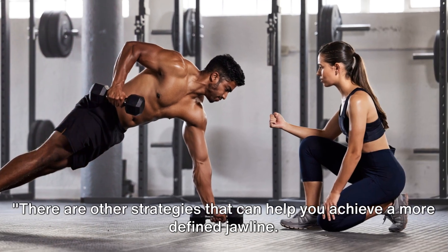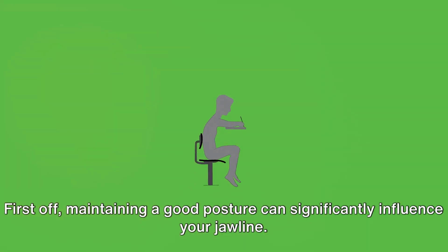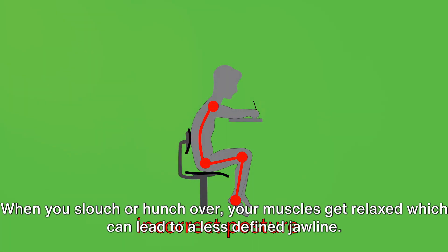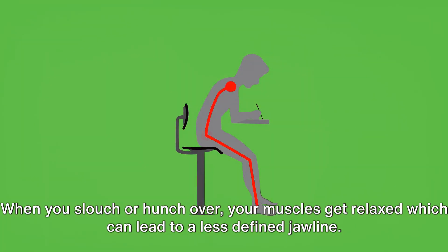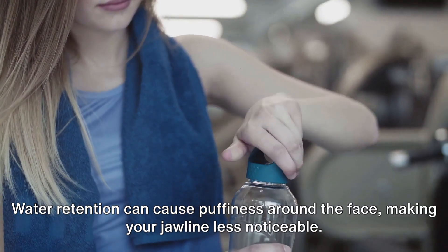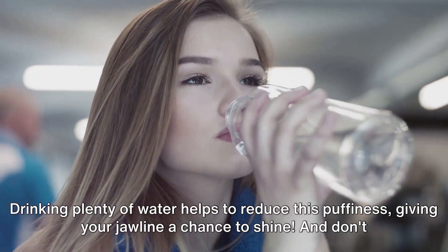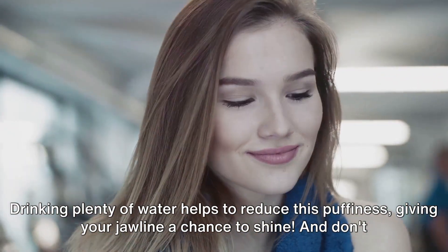There are other strategies that can help you achieve a more defined jawline. First off, maintaining good posture can significantly influence your jawline. When you slouch or hunch over, your muscles get relaxed, which can lead to a less defined jawline — so keep that back straight and chin up. Next, staying hydrated is key. Water retention can cause puffiness around the face, making your jawline less noticeable. Drinking plenty of water helps to reduce this puffiness, giving your jawline a chance to shine.